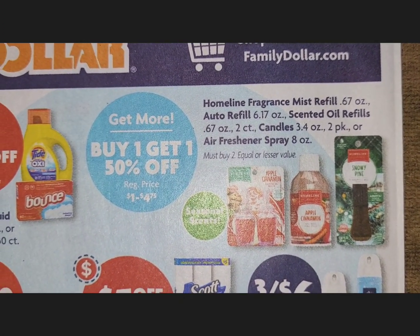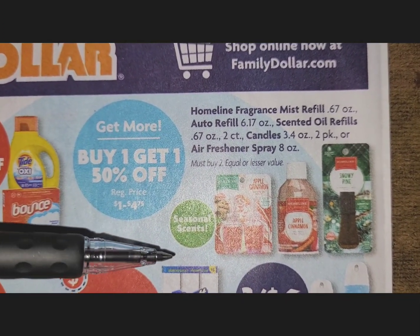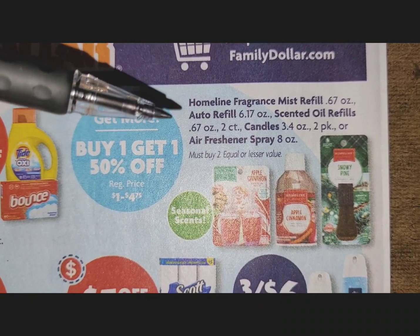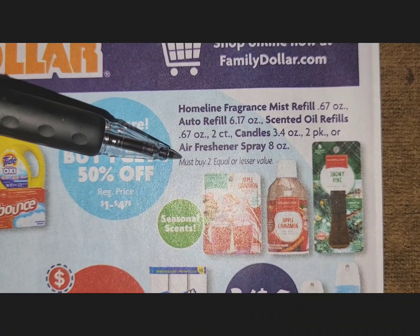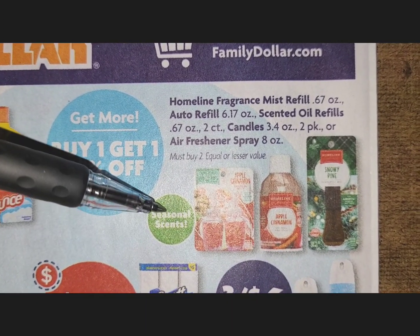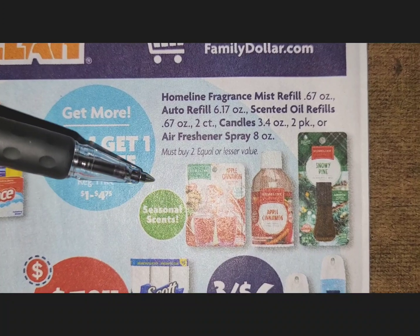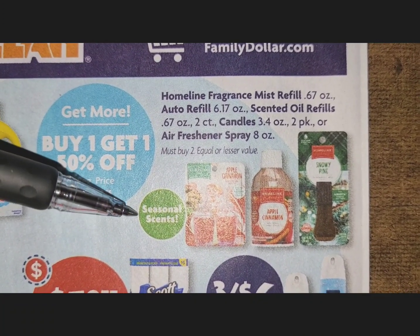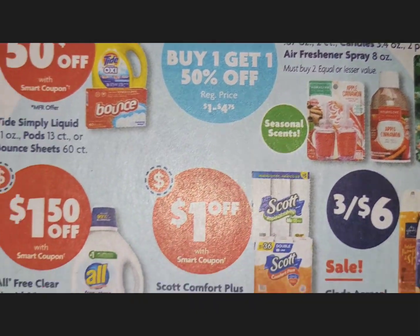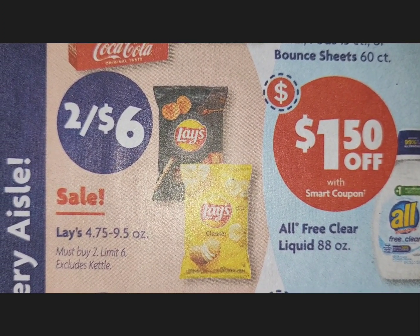Home Line is a Family Dollar brand that has been coming out with some nice products — excellent paper towels and toilet tissue if you need to save money. Right now we're in the holiday scents section. There are seasonal scents: pumpkin spice, apple cinnamon, vanilla, and pine. Lee's scented products are two for $6 — that is a sale.